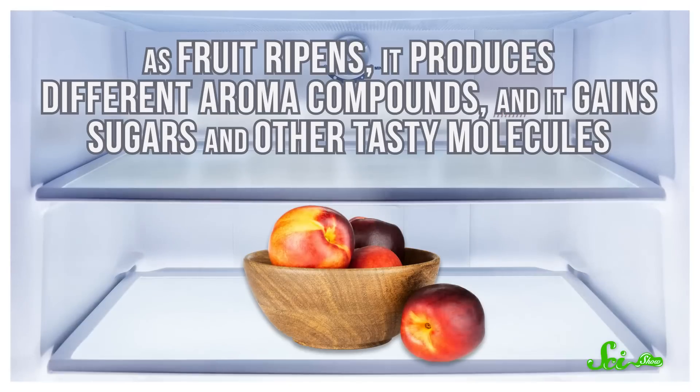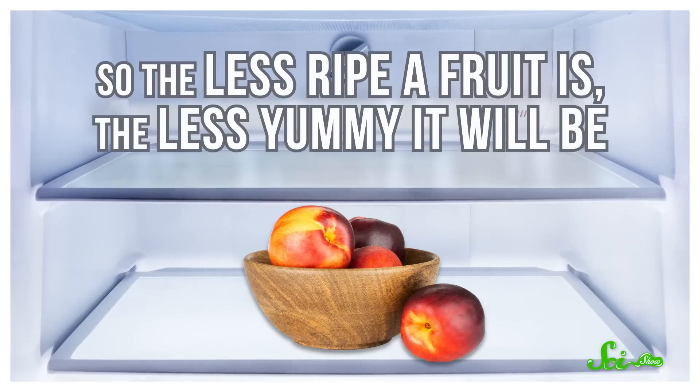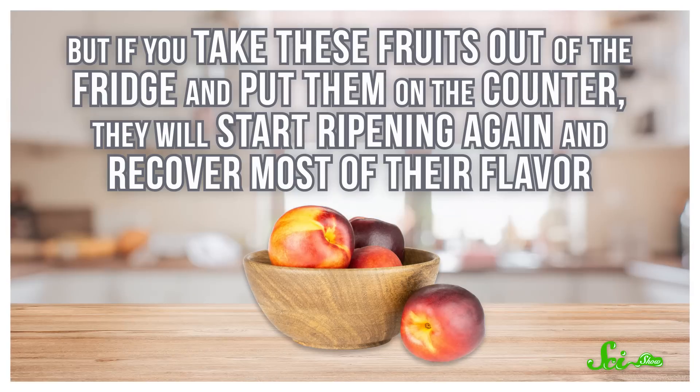It's not just tomatoes that are ruined by refrigeration, of course. You may have noticed that a lot of different fruits seem to taste worse after a stint in the fridge. But this is generally thought to be because lower temperatures halt the ripening process. As fruit ripens, it produces different aroma compounds and gains sugars and other tasty molecules — so the less ripe a fruit is, the less yummy it will be. But if you take these fruits out of the fridge and put them on the counter, they will start ripening again and recover most of their flavor.